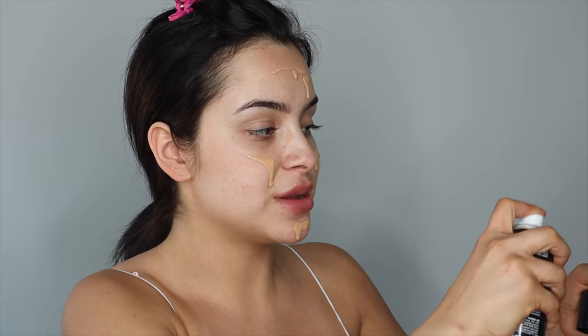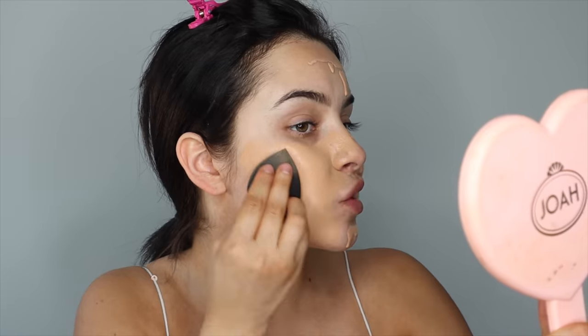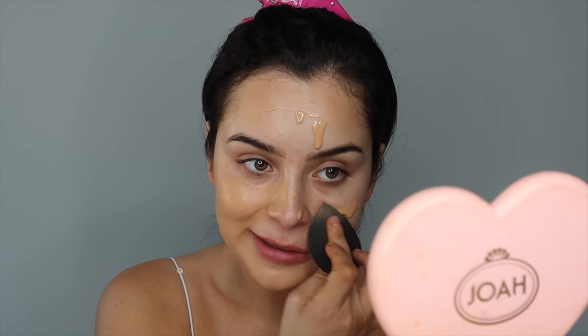I'm going to wet my beauty sponge. By the way, this is by Beauty Bakery and they are Black-owned, so go support them. I've told you guys that this sponge is amazing — it comes in a pack of sticks. This foundation is truly a lifesaver. It is so full coverage. Amazing.